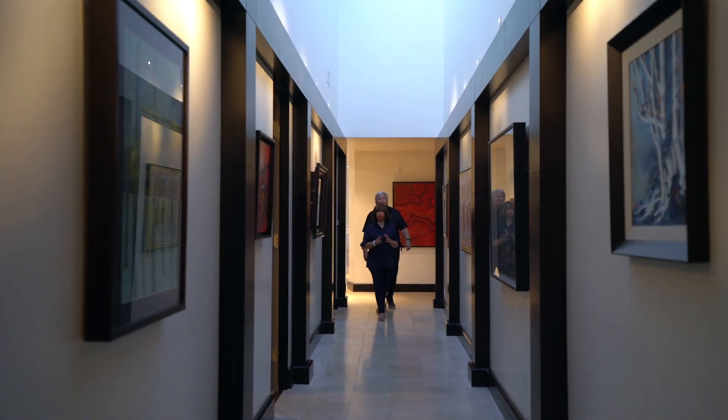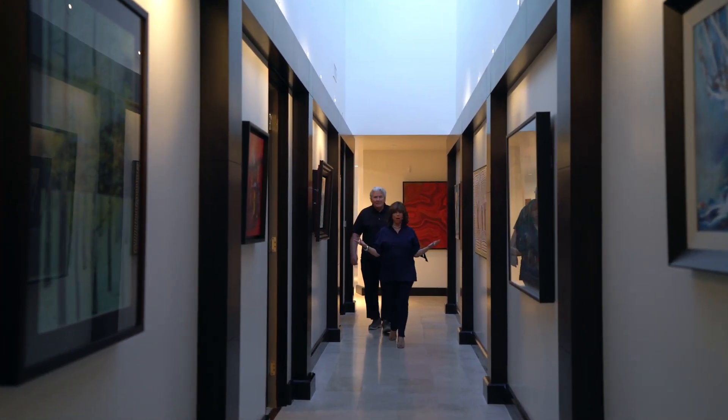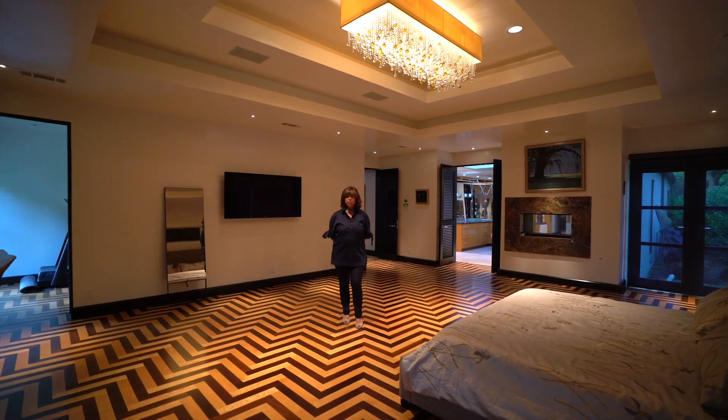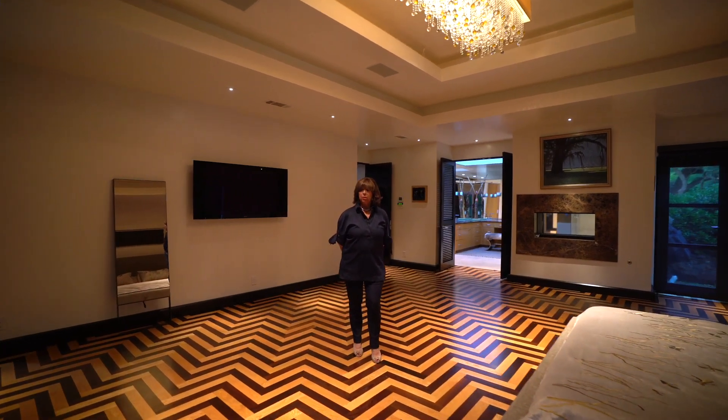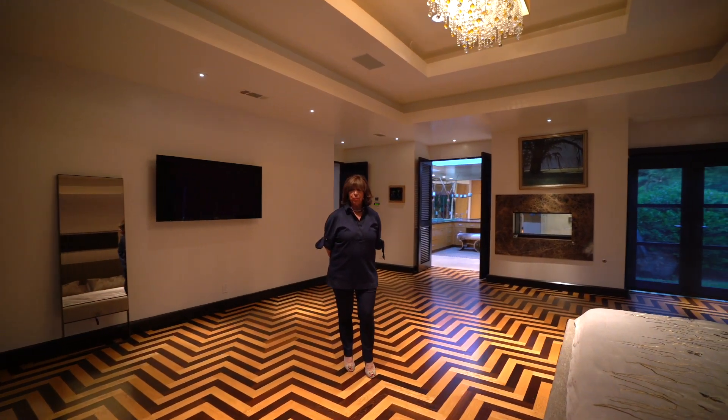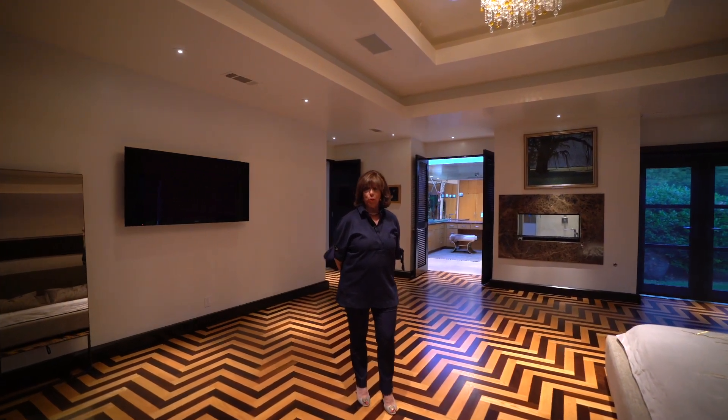Look at this gallery — if you're an art collector, I've got it. This is a magnificent entry into the master bedroom. Don't want to ruin all the surprises of this gorgeous house, but look at the floor in the master bedroom. It's imported hand-laid African wood.